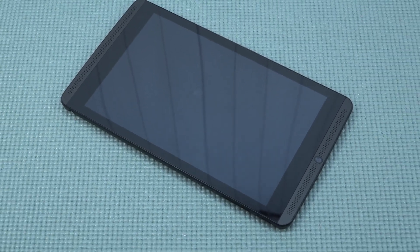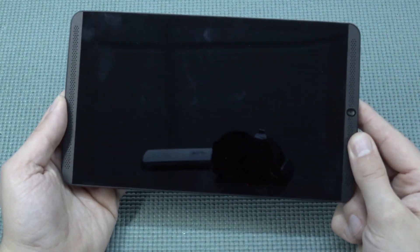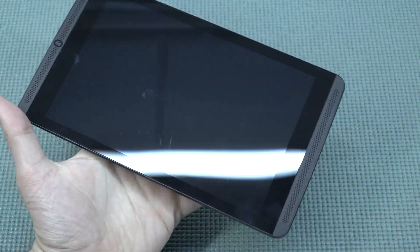How about the audio quality? This is always a general problem with tablets, depending on what you're buying and how much you're paying. When looking at this 8-inch model, the audio quality is very nice and I personally really like it.